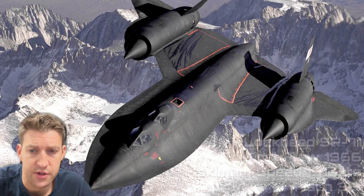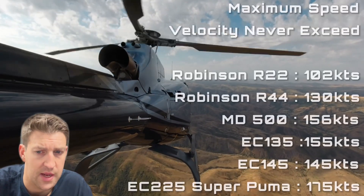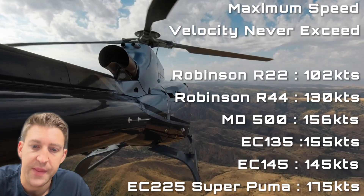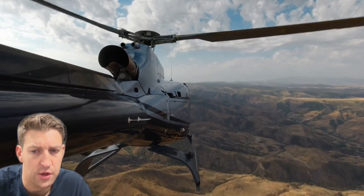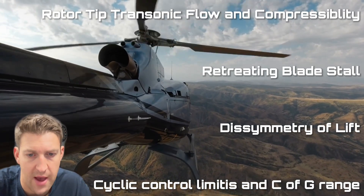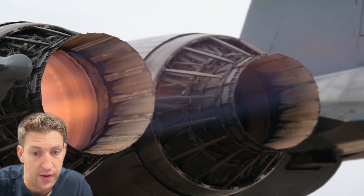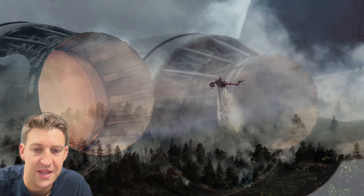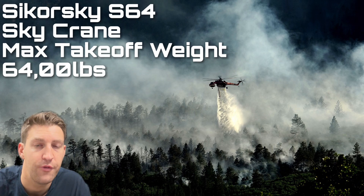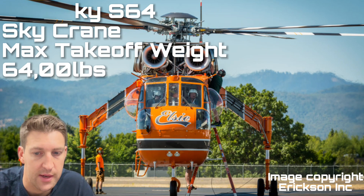Aircraft can slice through the air at over 1,000 miles an hour, however helicopters are limited to around 250 miles an hour, with most cruising substantially slower than this. Take the giant Sikorsky S-64 Skycrane helicopter — with two engines putting out 4,500 shaft horsepower each, it still has a cruise speed of around 90 knots.